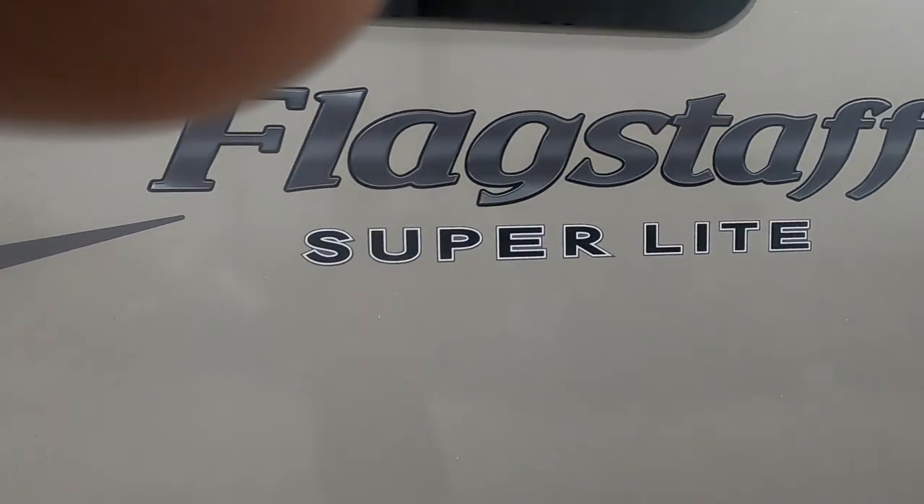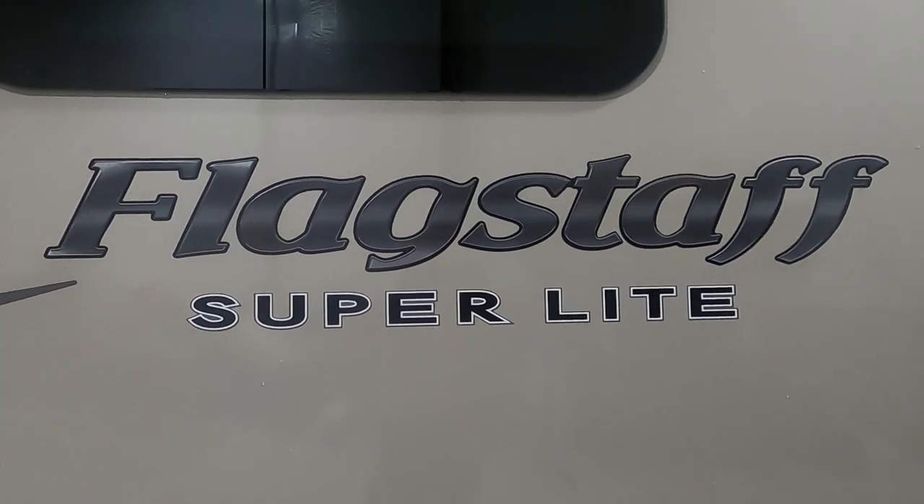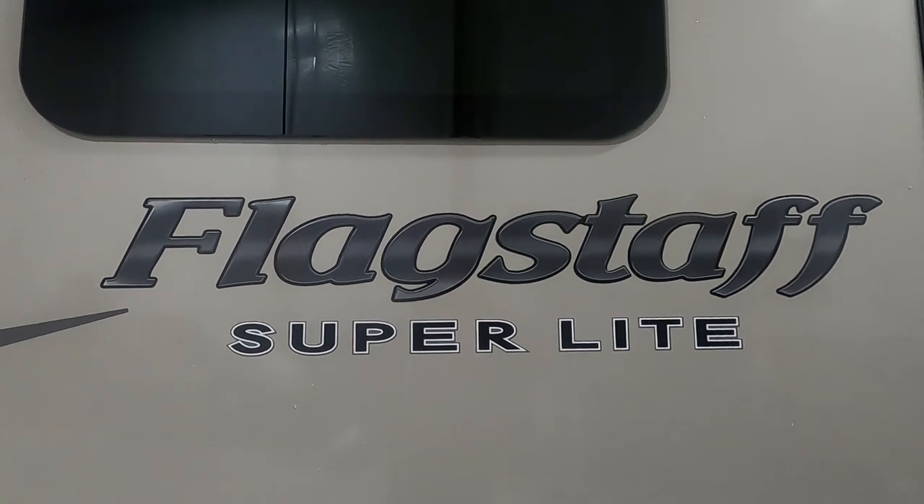Thank you for your purchase. We hope you enjoy this trailer for many years to come. Happy camping!